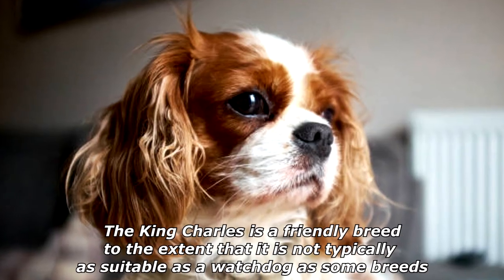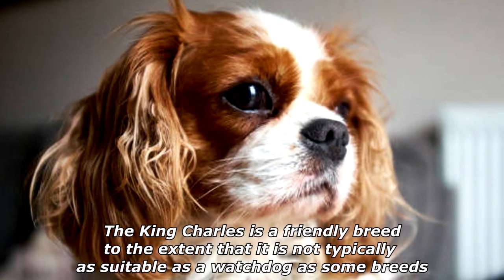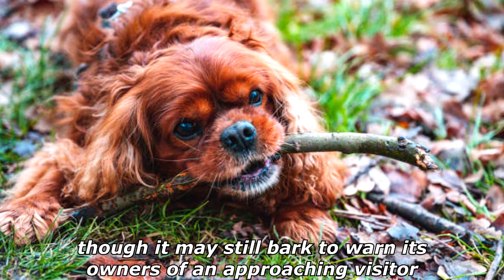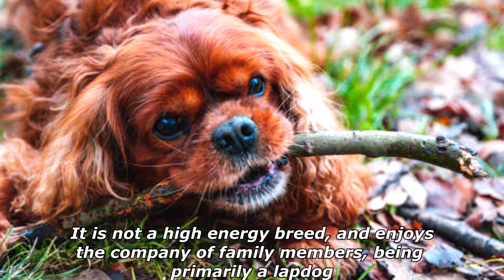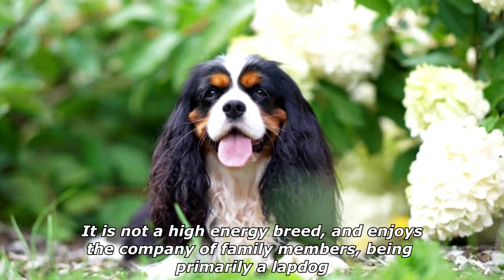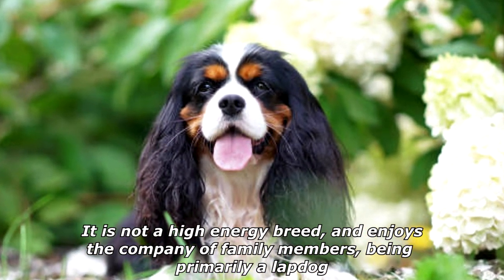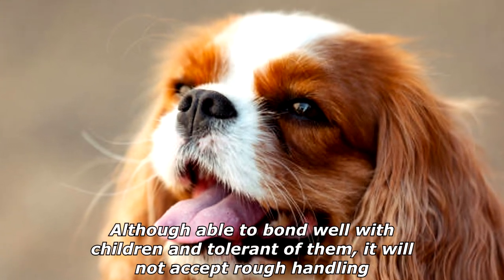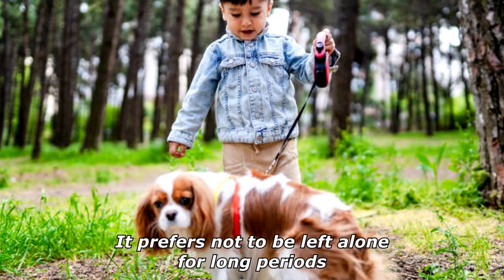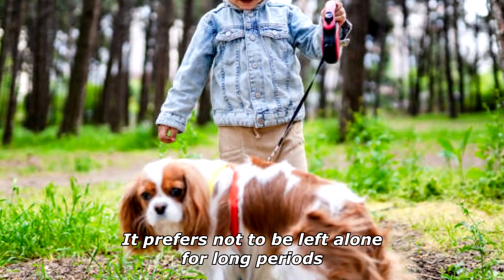The King Charles is a friendly breed, to the extent that it is not typically as suitable as a watchdog as some breeds, though it may still bark to warn its owners of an approaching visitor. It is not a high-energy breed, and enjoys the company of family members, being primarily a lapdog. Although able to bond well with children and tolerant of them, it will not accept rough handling. It prefers not to be left alone for long periods.